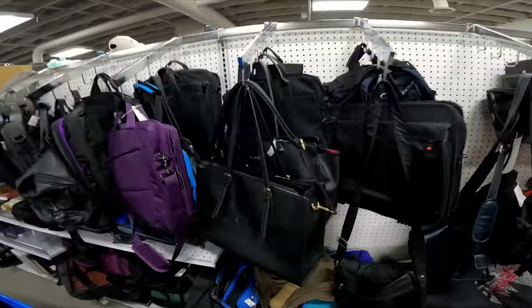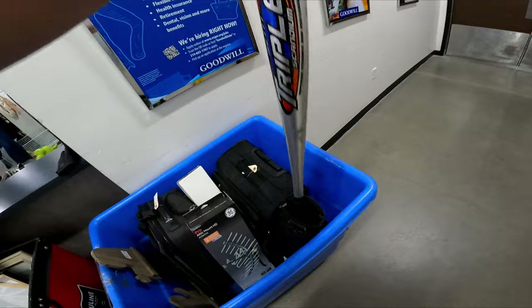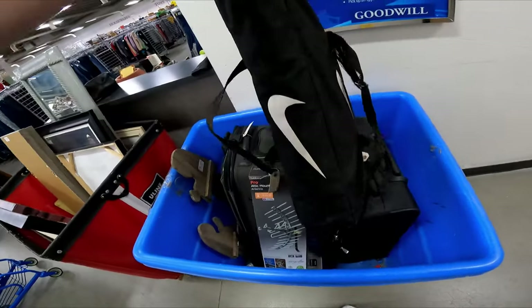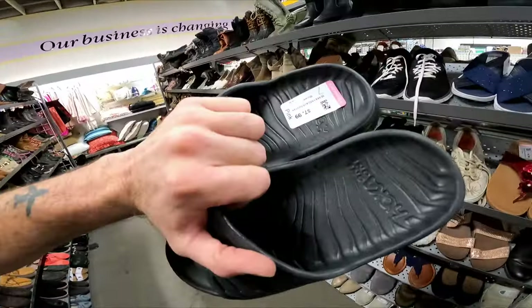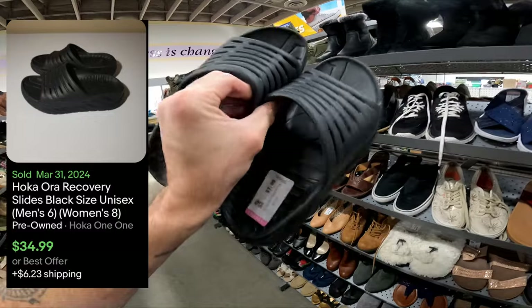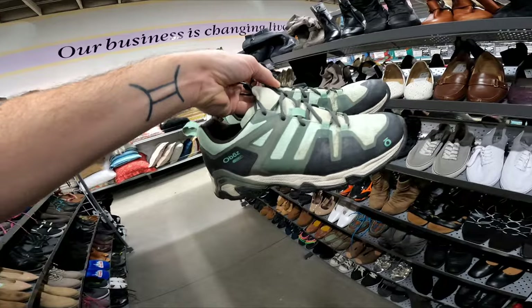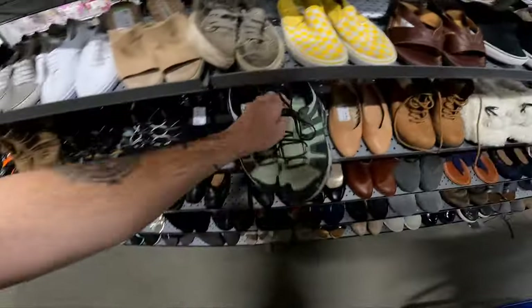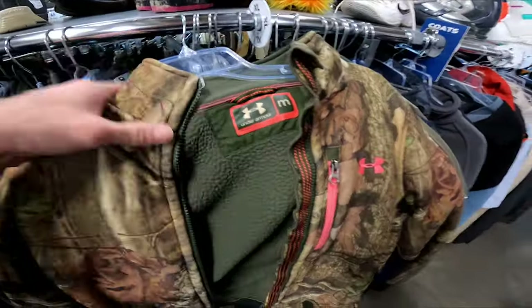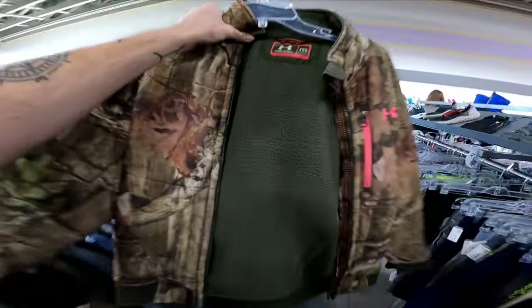I couldn't find any other Tumi-branded bags, but still — can't beat it. In the women's shoes I found Hoka recovery slides for $7.99 in pretty good condition, just a little dirty — that's an easy $35. Then some Oboz, but they're really dirty at $8 and I just don't want to deal with them; I've got enough. I also found this Under Armour camo jacket for $6.99 — Under Armour camo actually sells really well, it's probably a $30 jacket.